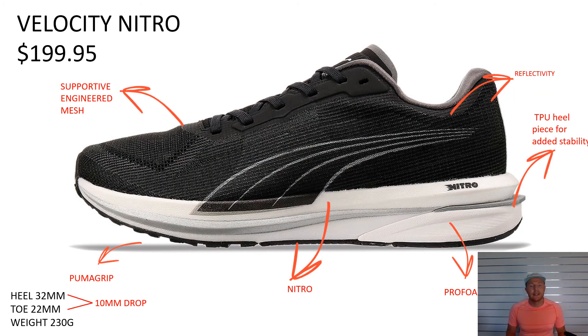Velocity Nitro in the ladies — you've got it in the triple black colorway at $199.95 still. Obviously we've got full-length Nitro, we've got the engineered mesh this time, which is slightly different. Also a Pro Foam Lite underneath, adding it with Puma Grip. So again your all-day everyday trainer at $199.95. There's a 10mm drop on this one and it weighs in at 230g, being one of the lightest shoes from Puma.